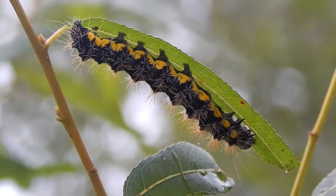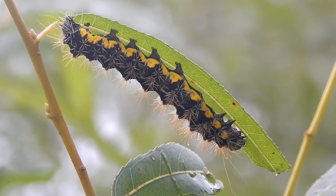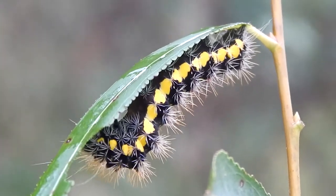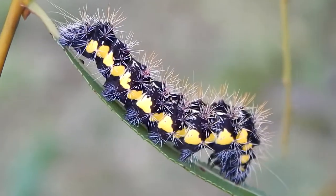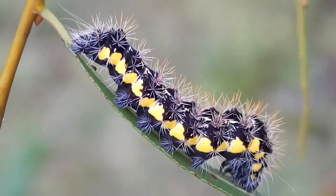Hey everybody, this is Ray Ogilvie from Hartsville, South Carolina. Now here's a rough character. This is the caterpillar of a smeared dagger moth.